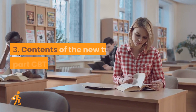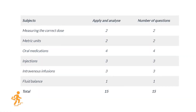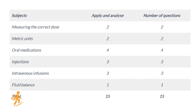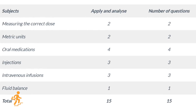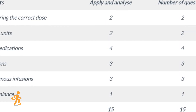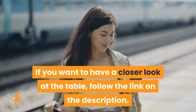Regarding the contents of Part A numeracy, candidates will get a set of 15 apply-and-analyze level questions to answer. Candidates can expect two questions about measuring the correct dose, two on metric units, four on oral medications, three on injections, three on intravenous infusions, and one question on fluid balance. If you want to have a closer look at the table, follow the link in the description.